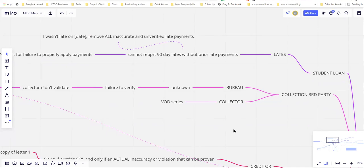Let's use collections — third-party, medical, utility, apartment — as an example. We have two different ways of disputing: with the bureau and with the collector. Under the collector, I only have the VOD series — validation of debt. That is the only way I recommend disputing directly with the collector. There's no other method I recommend for direct collector disputes.